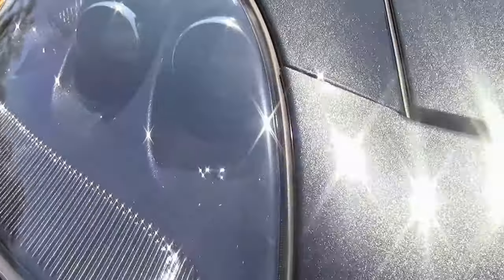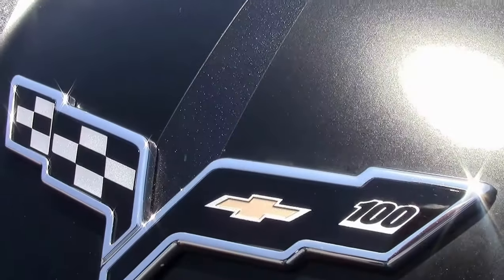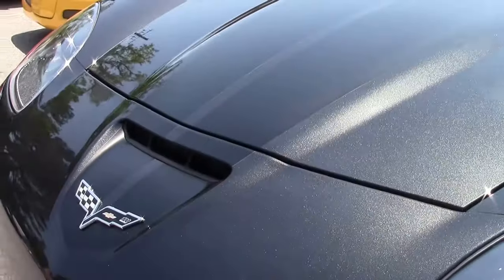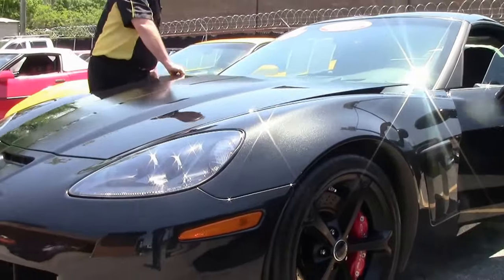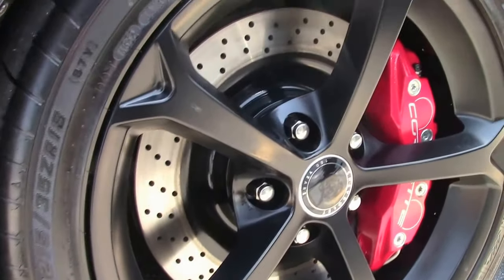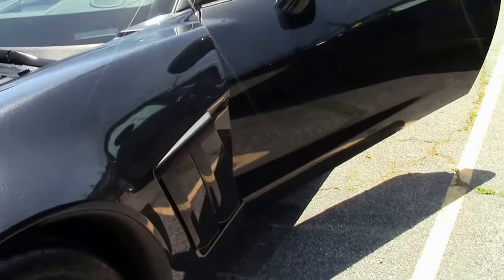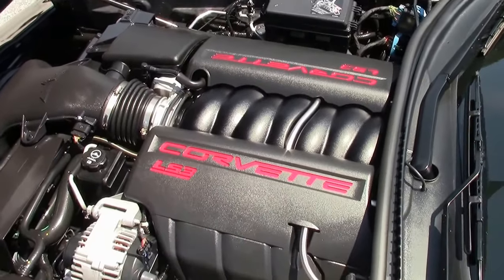The Grand Sport included the black fender badges as well. This car is a 2012 Centennial Edition with 1,247 miles on it — so basically brand new. It's in like-new shape. The paint on the car is excellent, as well as the interior. Completely loaded and in absolutely gorgeous shape, as it should be with only about 1,000 miles on it.